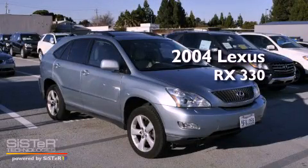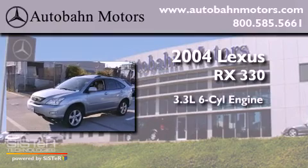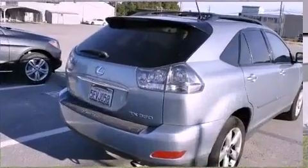This is a 2004 Lexus RX 330. It features a 3.3-liter, six-cylinder engine, an automatic transmission, and all-wheel drive.